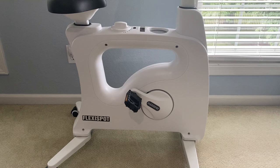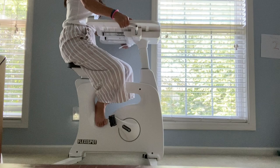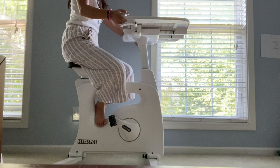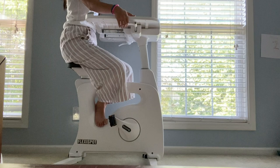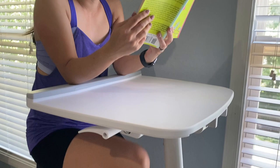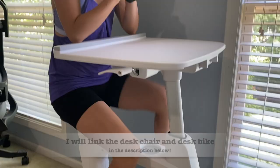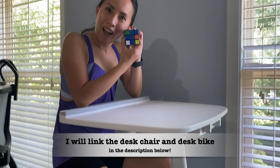It also has easy rolling casters which allows you to move the bike from one location to another, and probably the best thing about it is the movable, spacious desktop — you can move it forward and backward as well as up and down. The seat is adjustable too, which means people of all different heights and weights can use it. My husband is much taller than me but he's able to use this bike just as comfortably as I am by adjusting the desk height. I'm able to list, read a book, work on a Rubik's Cube, or even do some building while cycling.